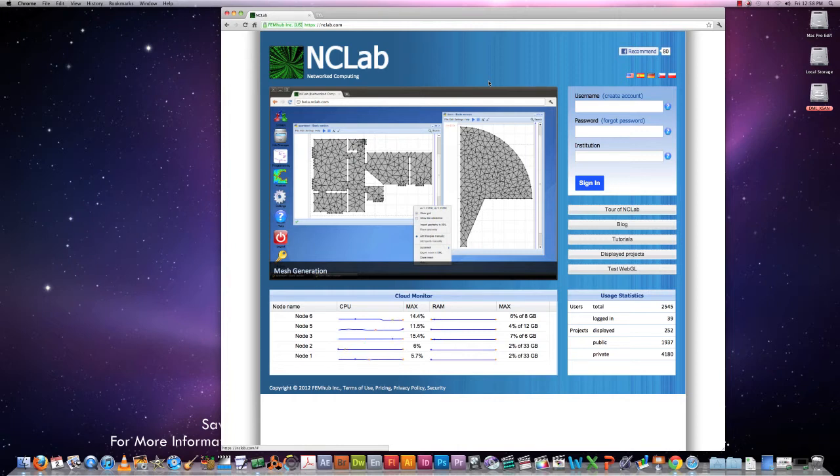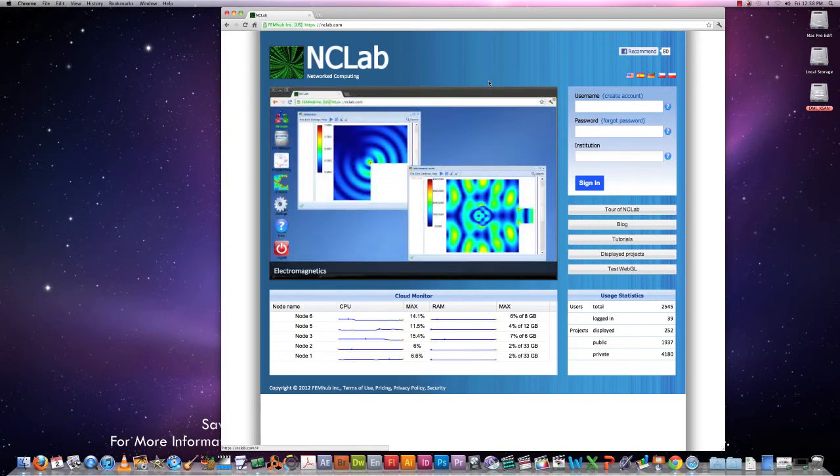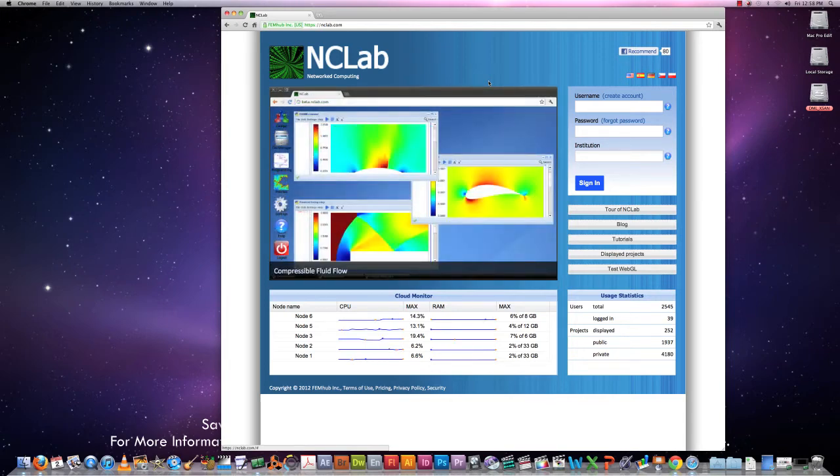So, in NCLab, children as little as five years old can learn programming by playing with a funny robot whose name is Carl. This breaks the ice between them and the computer. Older students can learn Python, which is a powerful modern programming language for science and engineering. NCLab also has JavaScript, which is the most popular language for web development, and there is a huge demand for web development skills today.